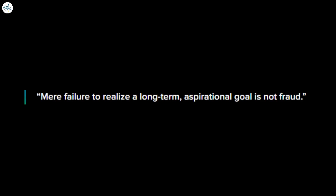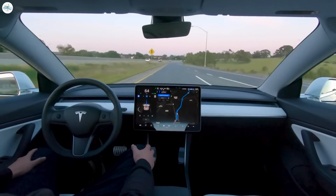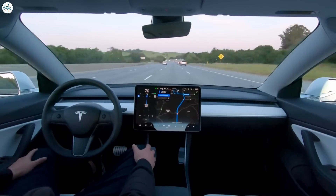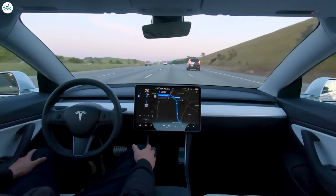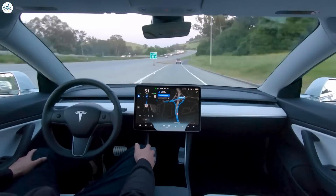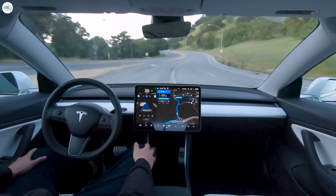Tesla argues that its failure to deliver on the goal doesn't constitute fraud. "Mere failure to realize a long-term aspirational goal is not fraud," Tesla said. Calling Tesla's advertisement that its vehicles will become self-driving a "long-term aspirational goal" is the most cautious description of the goal from the automaker to date. But the approach will make it difficult for the plaintiffs — they need to prove that Tesla intentionally misled customers into thinking they were buying vehicles that would become self-driving, and that Tesla knew it couldn't deliver on the promise.